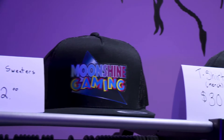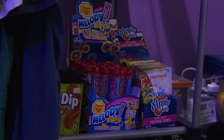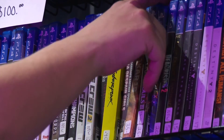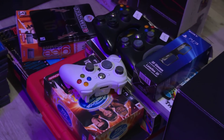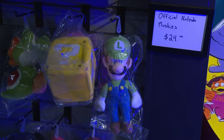Remember the song Thrift Shop? When that song came out, reselling kind of became more popular and going to thrift stores became more popular. A lot of people got into the reselling space at that point and that was kind of the first boom of people getting into retro gaming. The second boom was COVID, because when COVID happened, everyone was stuck at home and they were trying to relive their childhoods, so there was a massive spike in video game prices.